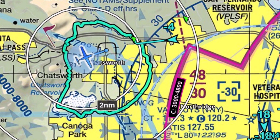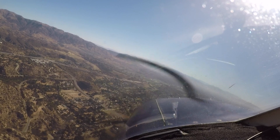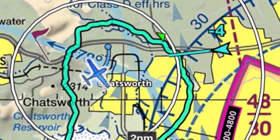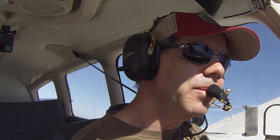Lights, fuel pump, master, mixtures full rich, primer. We're going to put flaps to the right for descent. 427 Delta Papa, follow the 118 freeway eastbound for right base runway 16L. Follow the 118 for right base 16L, 7 Delta Papa. 427 Delta Papa, traffic ahead to your left, 2 miles, opposite direction, helicopter, 2100.